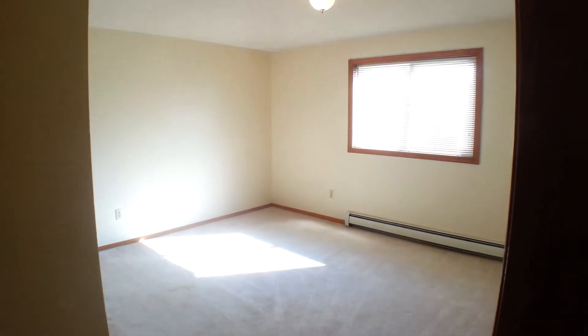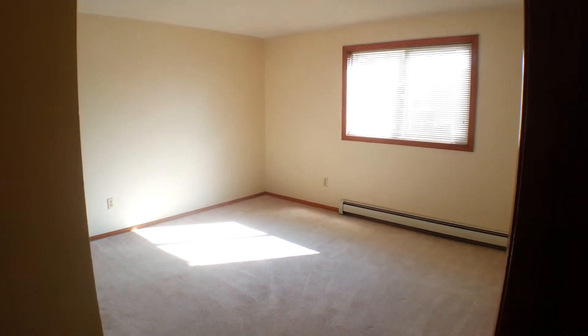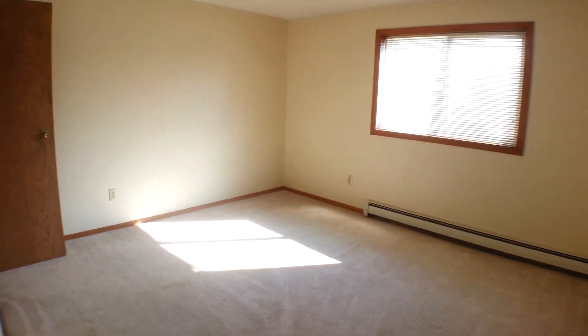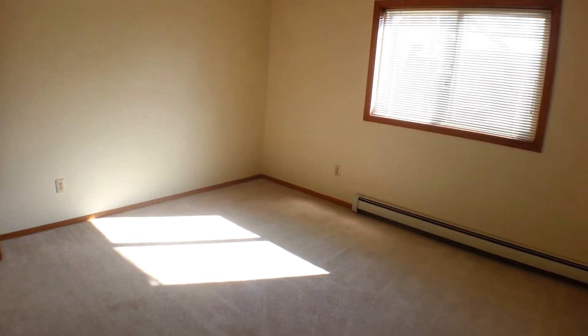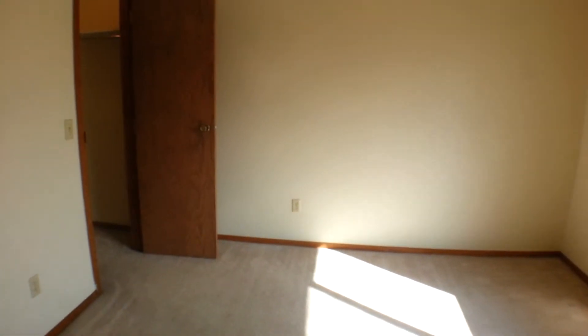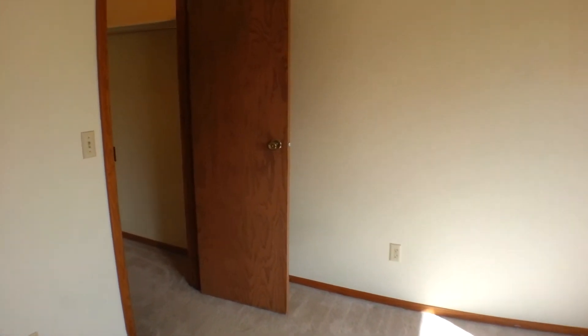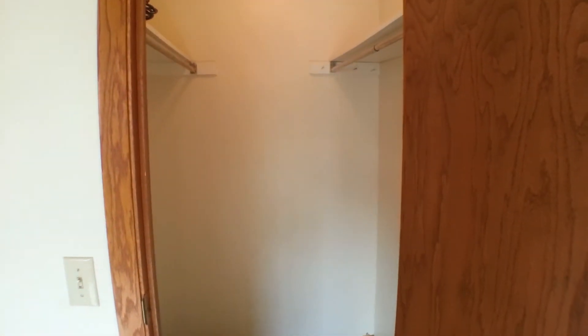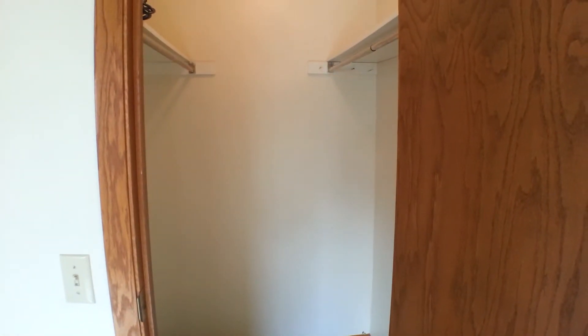Bedroom number two is also a really nice size room with an oversized window that lets in lots of natural light. It features a nice large lit walk-in closet with plenty of shelf and hang space.